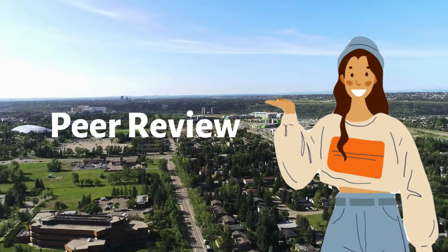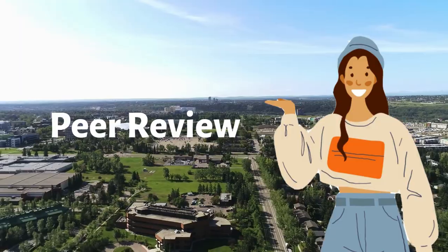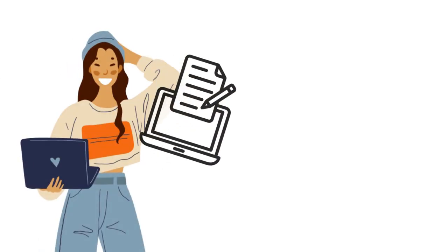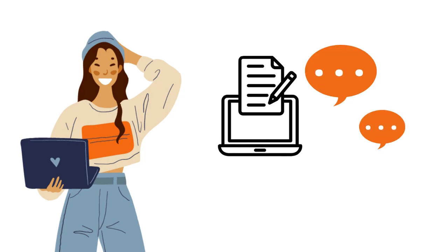Hi! In this video I'm going to go over the peer review process and give you some strategies for responding to reviewers' comments. Peer review is a significant part of the scholarly conversation. Once you've decided to submit your work to a peer-reviewed venue, you've entered into the conversation and you are asking for feedback.